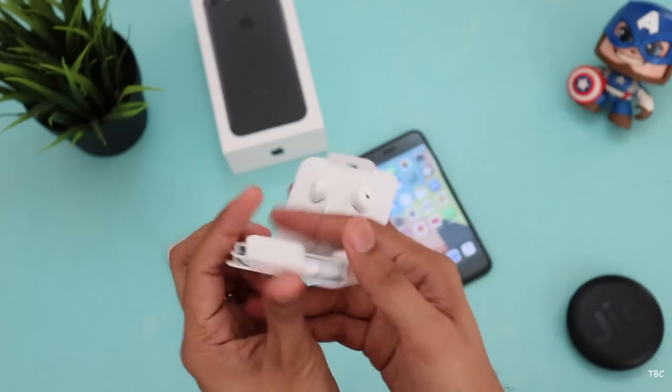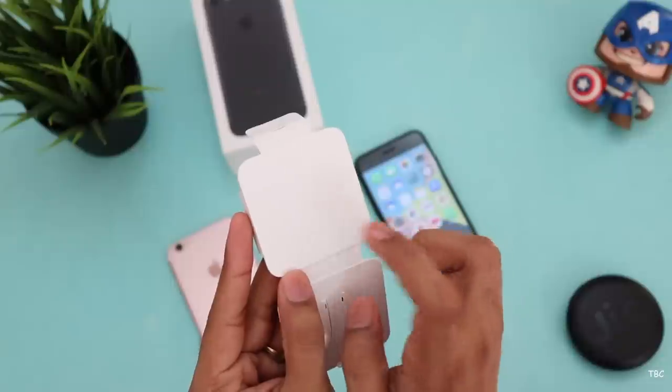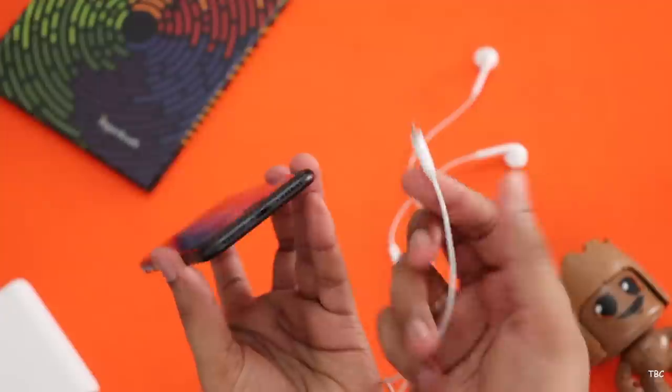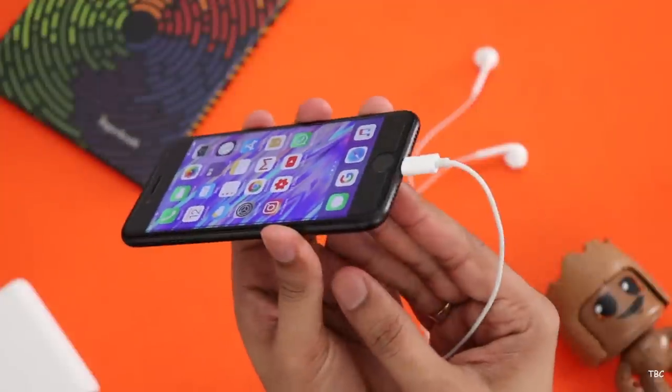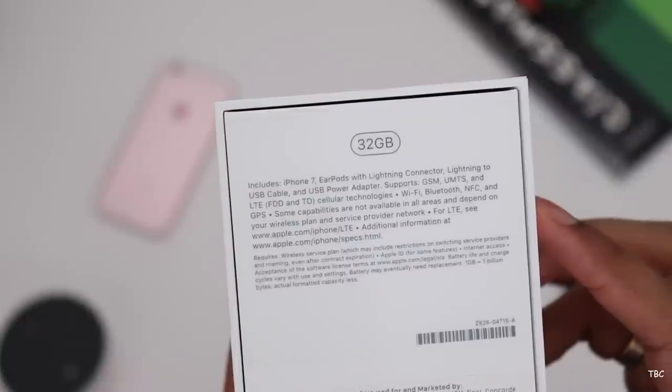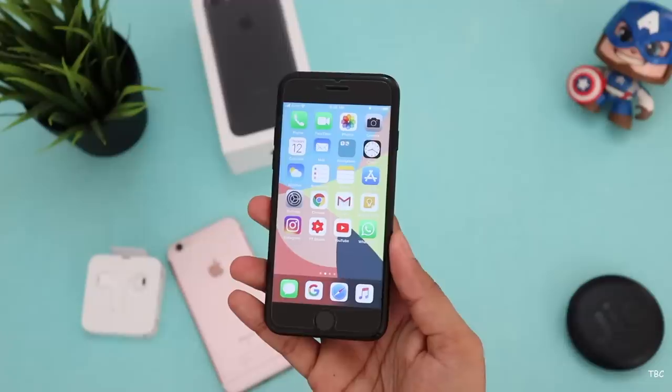So if we open it, it doesn't have the same thing. If we look at the iPhone 7 jack, you can't get the iPhone 8. So if you look at the iPhone 8, it's a great quality. The iPhone 8 has 32GB storage space — that's a base, but it's a great storage space.